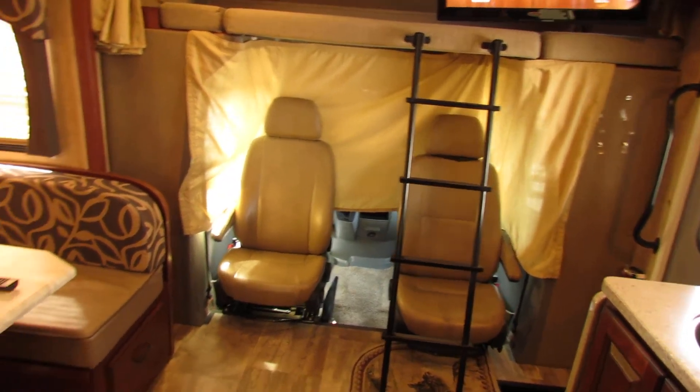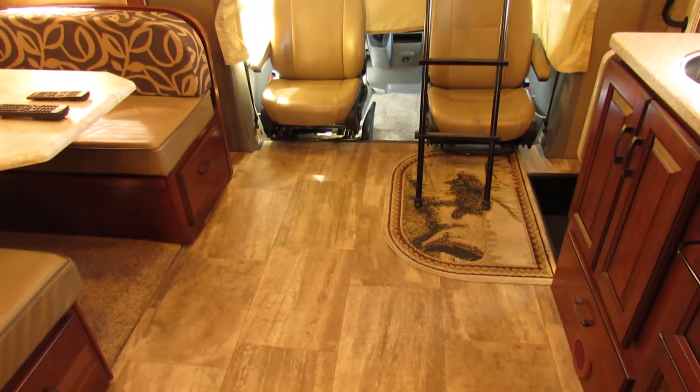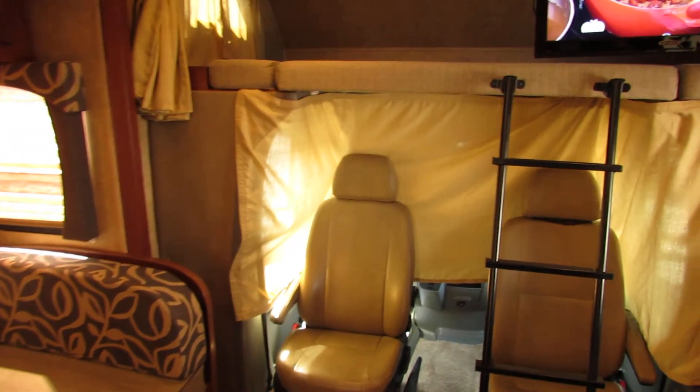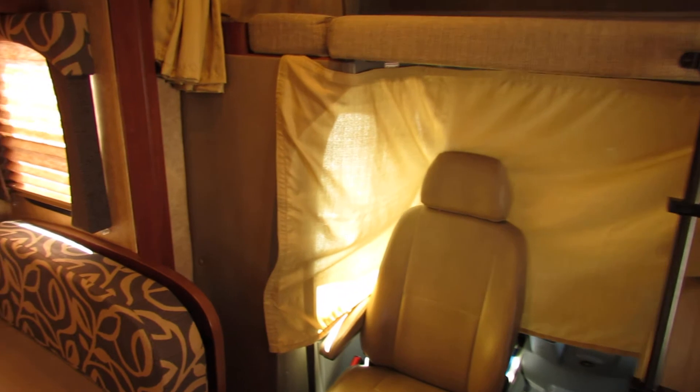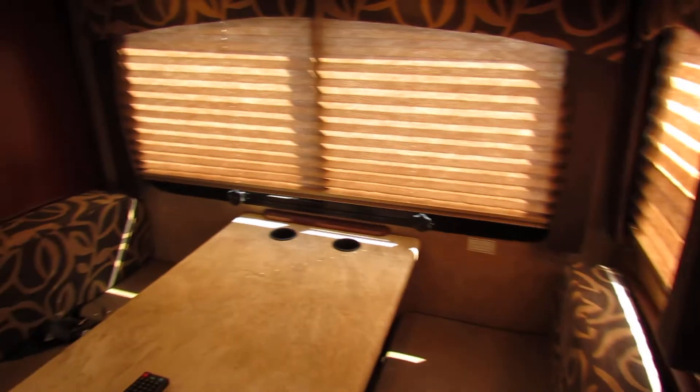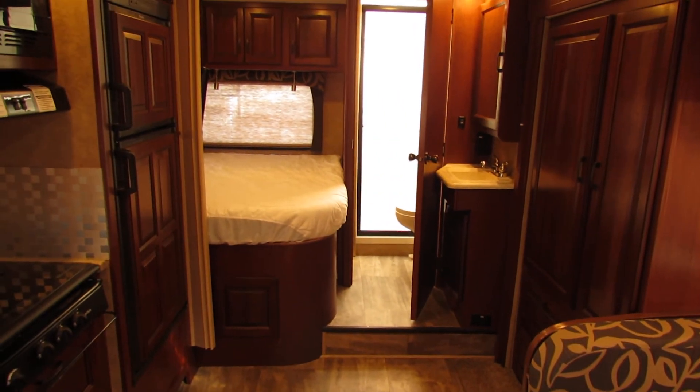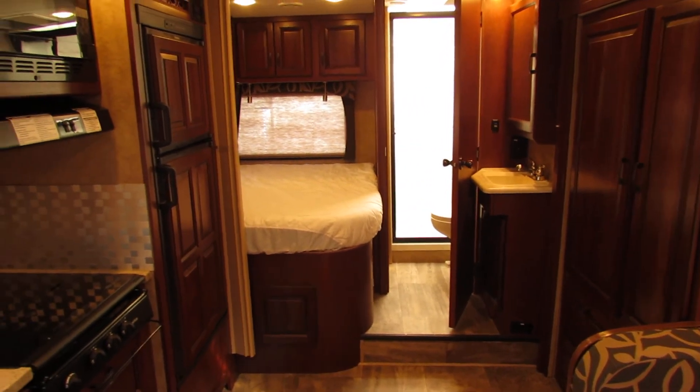100% gorgeous — and look at this: no carpet on the floor. We love that. So if you're looking for one of the very best ways to travel RVing, you just can't beat it. Check it out. This is number 1890 — I know you're gonna love this one.